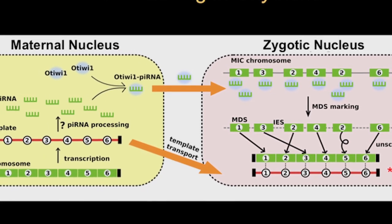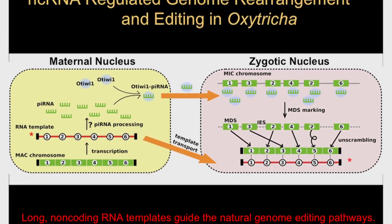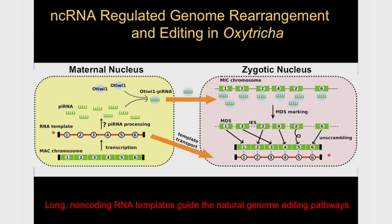Genome editing is an extremely popular and exciting field right now, but nature's been doing genome editing for billions of years. In organisms like Oxytricha and other ciliates, they have RNA-guided genome editing systems that occur sometimes with exquisite accuracy, reproducibly occurring generation after generation. Lately there's been a term called transgenerational inheritance - ciliates seem to be able to do this very well.